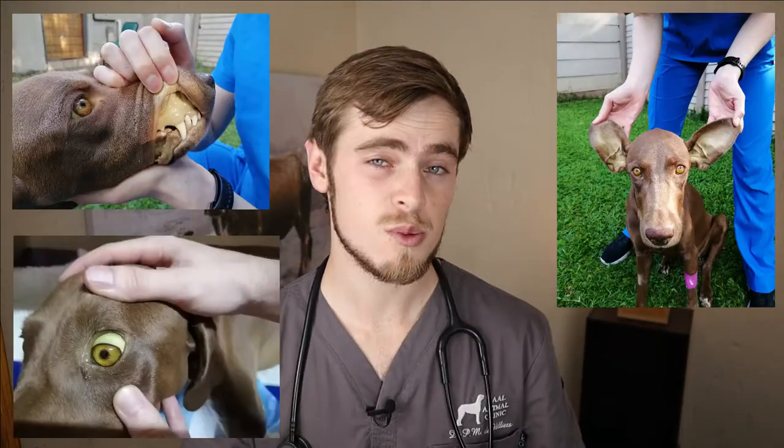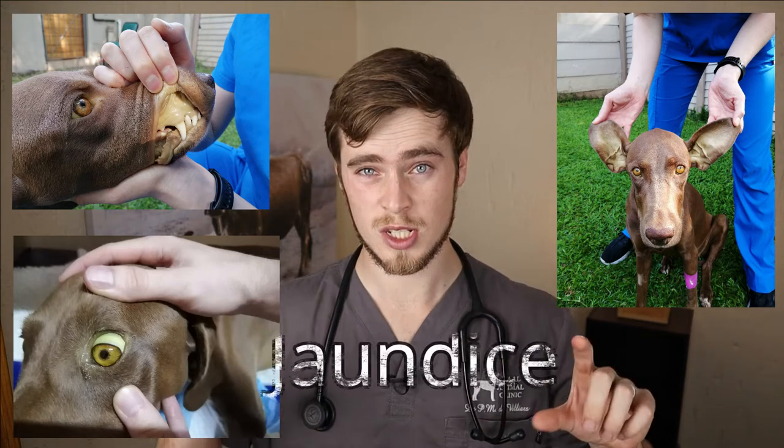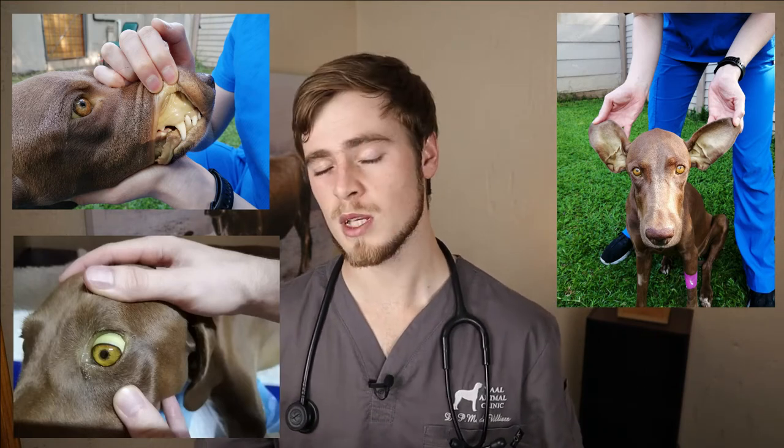As the liver disease becomes more severe you may start to notice a swollen abdomen known as ascites, as well as a yellowish tinge to the skin, most noticeable in the eye, the gums and the ears. This is what we refer to as jaundice, which is basically a buildup of bilirubin, a byproduct of the breakdown of old red blood cells that an otherwise healthy liver is supposed to excrete from the body.